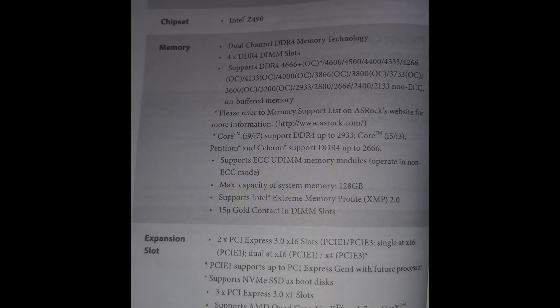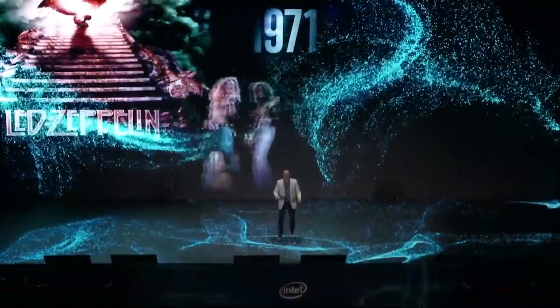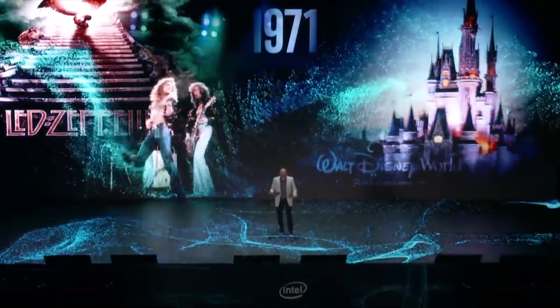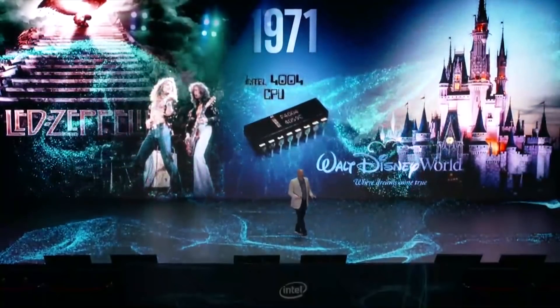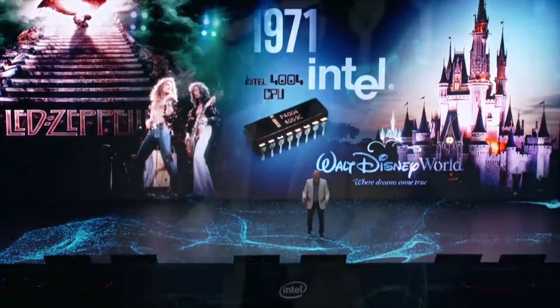Rocket Lake will be compatible with Z490 and is still LGA 1200. Unfortunately we don't have performance metrics yet, but it seems like it's going to be around 10% faster in IPC. We don't have a vast swathe of games and other benchmarks to really get a handle on performance yet.